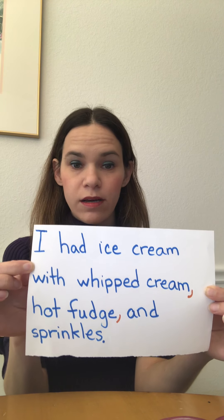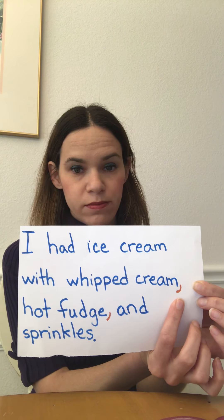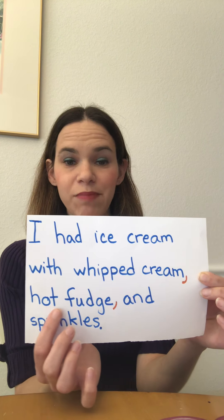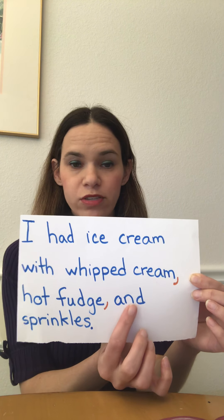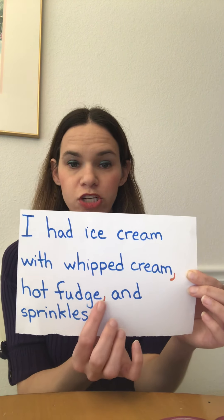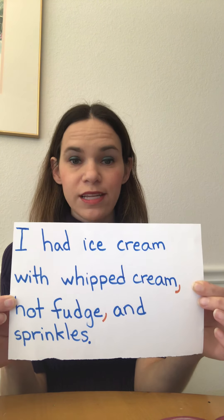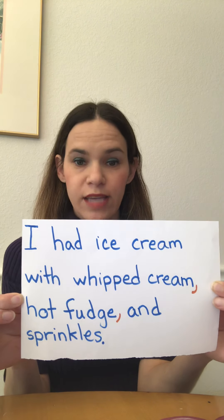Look what I did. I listed my first item, whipped cream, and then I put a comma after it — the comma is in orange. Then I listed my second item, hot fudge, and put a comma. Then I used the conjunction 'and' and put my third item, sprinkles. So I have whipped cream, comma, hot fudge, comma, and sprinkles. That's how you use commas to list things — I listed whipped cream, hot fudge, and sprinkles in one sentence.